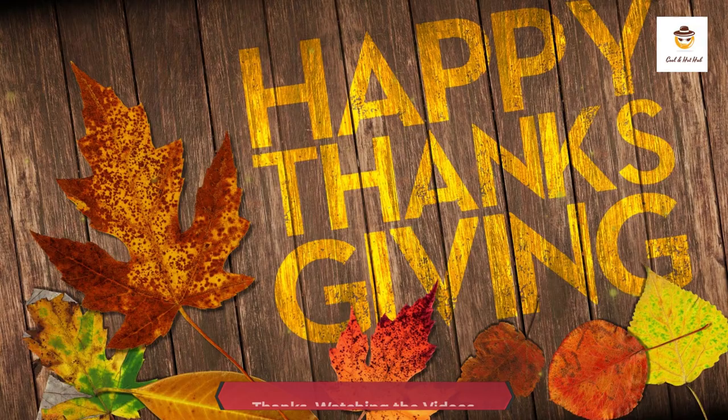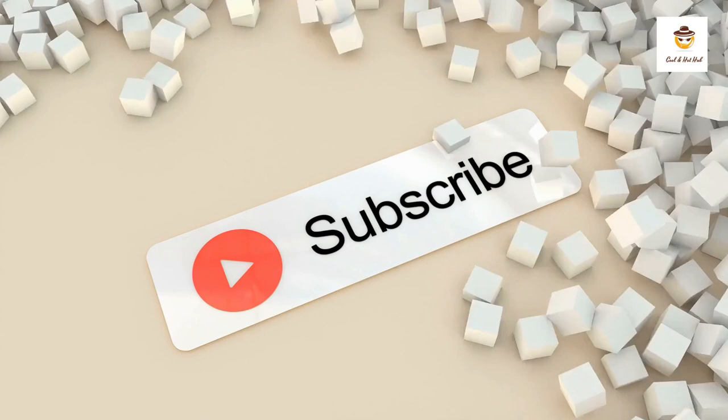Thanks for watching the videos. Please subscribe to our channel and click the bell icon to receive new videos on time. YouTube: Cool and Hot Hub.